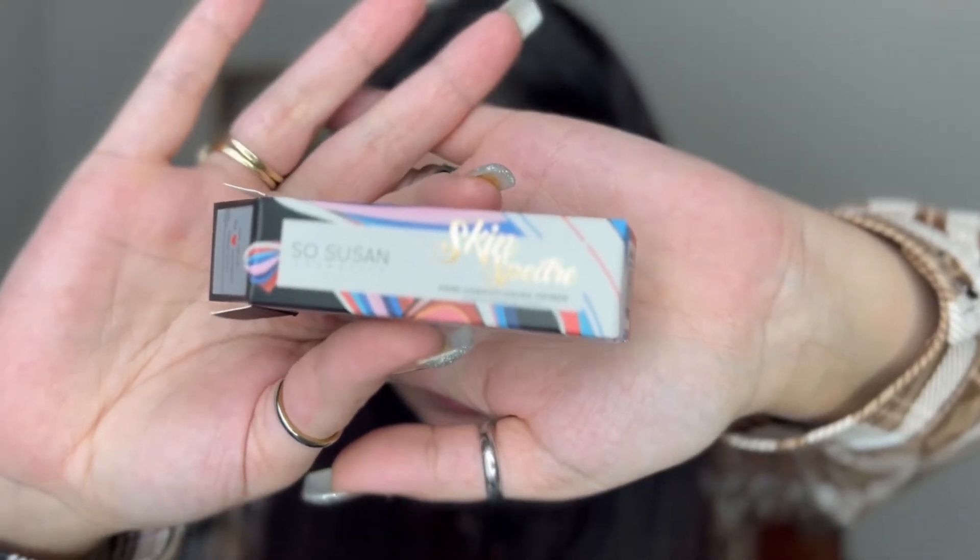The next thing I got is the So Susan Skin Primer — this is $26. It's a pore-camouflaging primer. It comes out like a clear jelly. It feels a little silicone-y at first but then it kind of absorbs into your skin. I'm interested to try that!